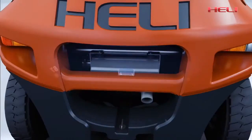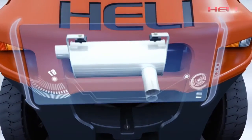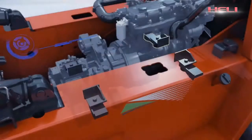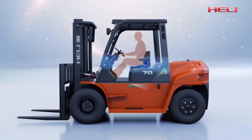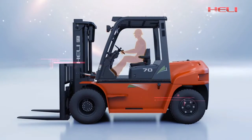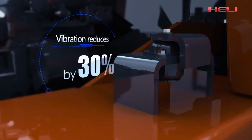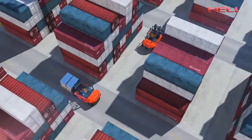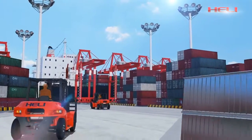The fully sealed engine chamber with composite muffler effectively reduces operator noise and reduces acoustic power level by 5%. The advanced suspended transmission system greatly reduces vibration of the operation system, and the use of a suspended cab reduces vibration by more than 30%.